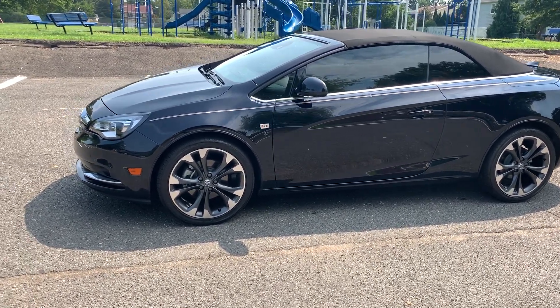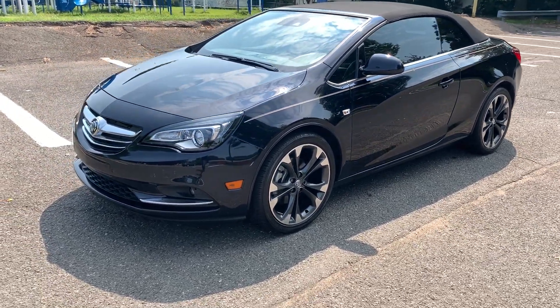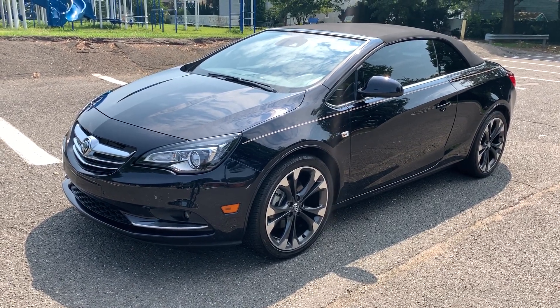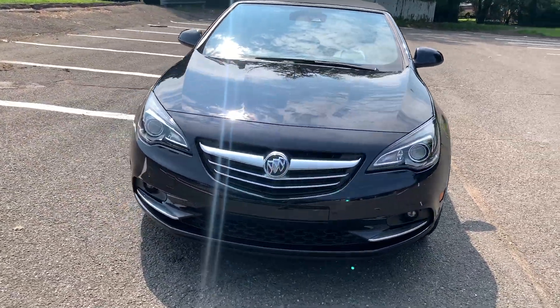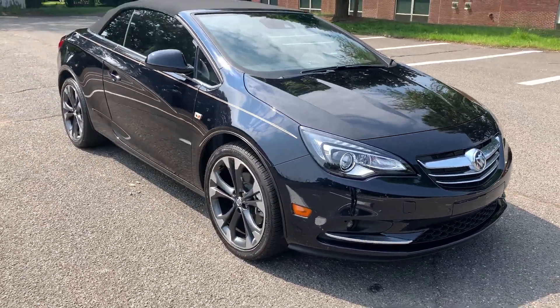Welcome to Salit Auto Sales. This is an extremely special car — a Buick Cascada Premium with only 1,000 miles, one owner, clean Carfax. It does not get better than this. The car is perfect all around. It's a beautiful blue, which may not come out 100% in the video, but certainly in still photos you can pick up on that.